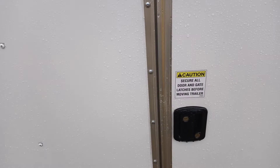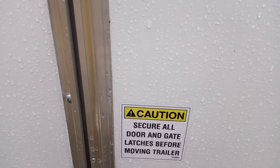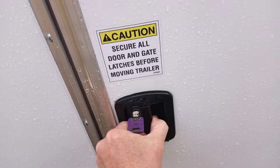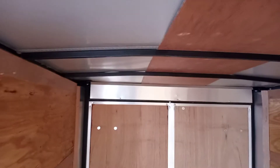It has a deadbolt as well as a regular lock. Checking for any leaks anywhere — looks good, not seeing any leaks.